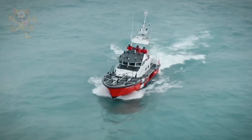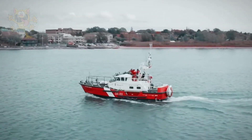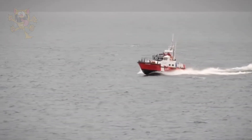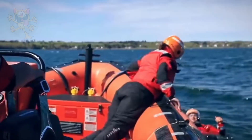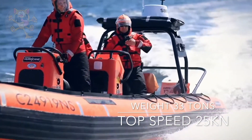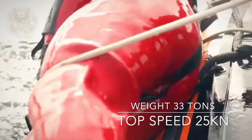It measures 46 feet long by 13 feet wide and weighs 33 tons. It's powered by two engines putting out a total of 900 horsepower and has an operational range of 200 nautical miles. Top speed in this rescue boat is 25 knots.